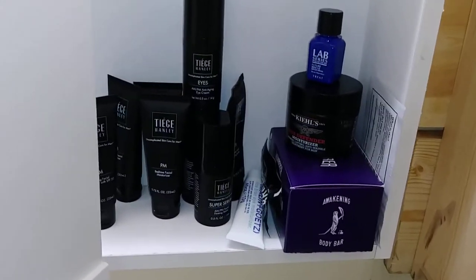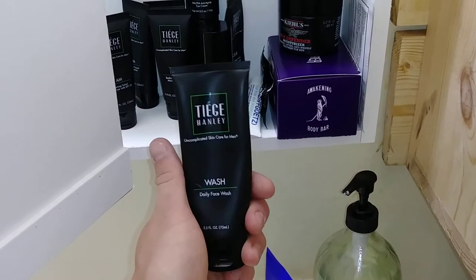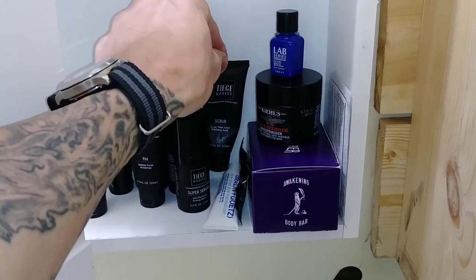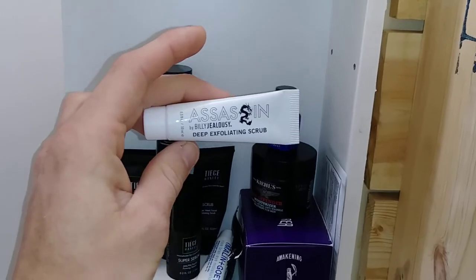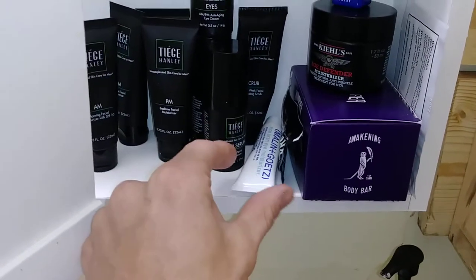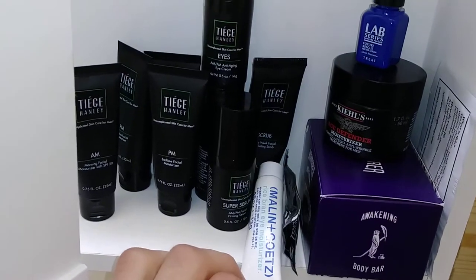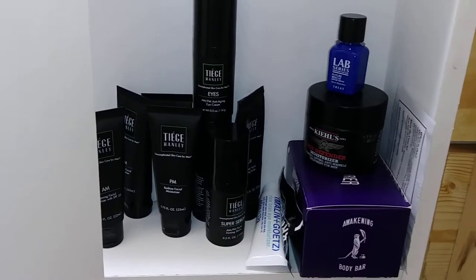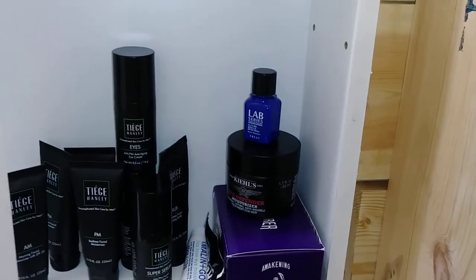This is the daily face wash from Tiege Hanley that comes with the kit, along with a scrub you'll use about twice a week. I also use Billy Jealousy scrub — I love Billy Jealousy, all his stuff smells really good. Plus his name is awesome since my name is actually Will but people call me Billy. The Malin+Goetz eye balm with rice bran is great too. There's also a thickening shampoo sample here from the Grooming Lounge.